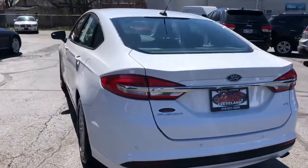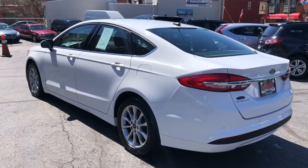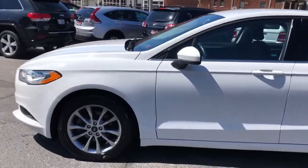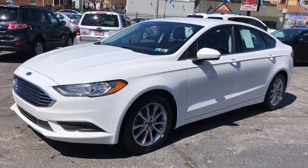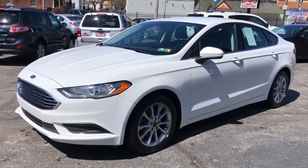$9.95 starting down payment through our guaranteed credit approval program. Easy qualifications — I need a couple of paycheck stubs and a possible bank statement, and you're ready to rock. Come on down, DasCleveland.com. Give it a whirl. Check out the free Carfax, our 4.5 Google reviews. DasCleveland.com.